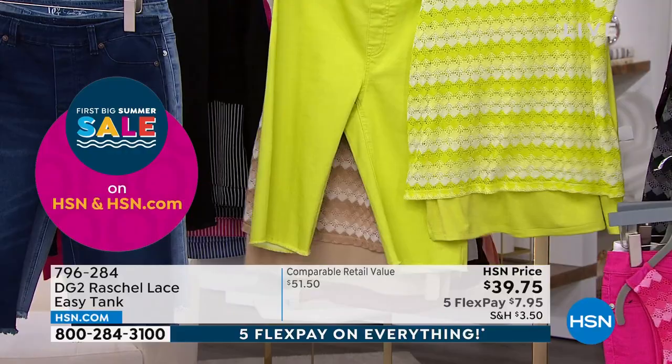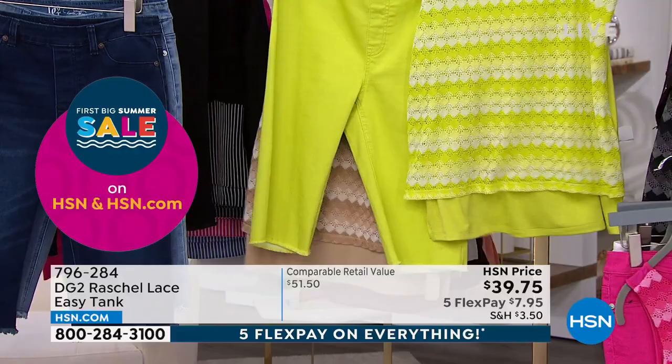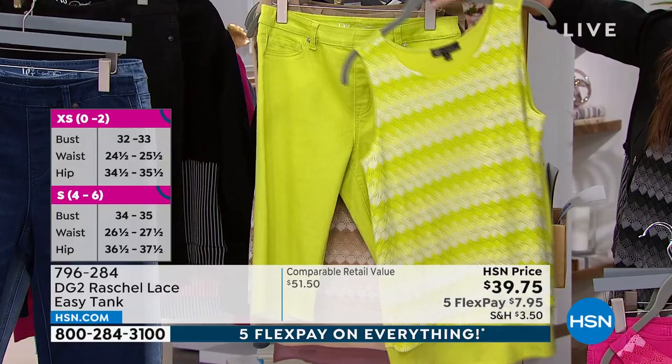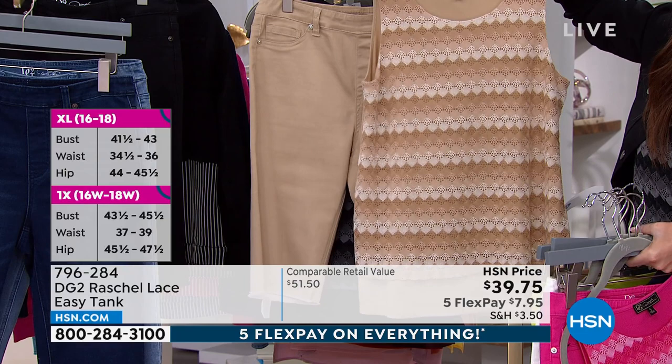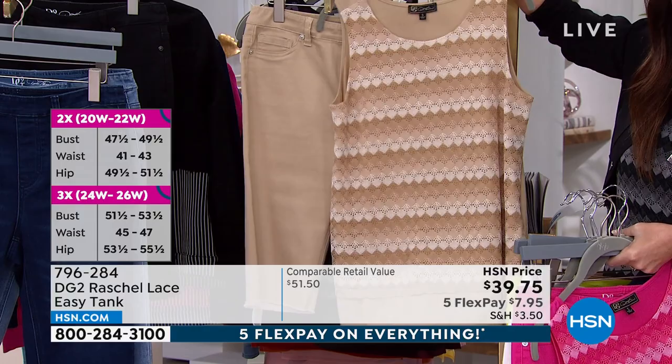You've got to get on hsn.com to get yours. This is the sand — what a gorgeous way of doing all of those beautiful subtle neutrals, the Hampton neutrals. Extra large through 3X only in the sand. And then in the black — that's the one I'm wearing — that just looks so gorgeous.